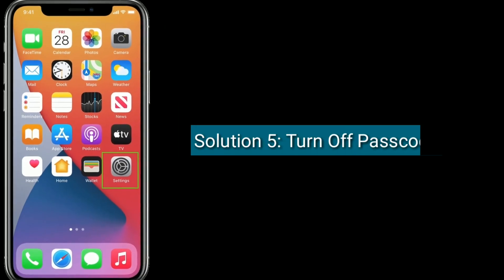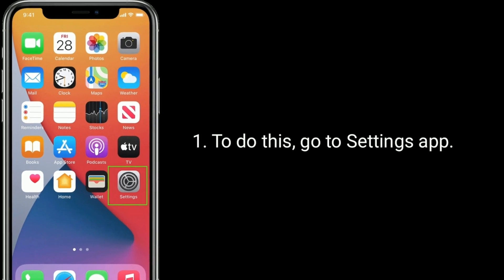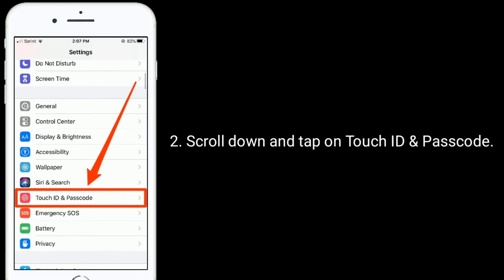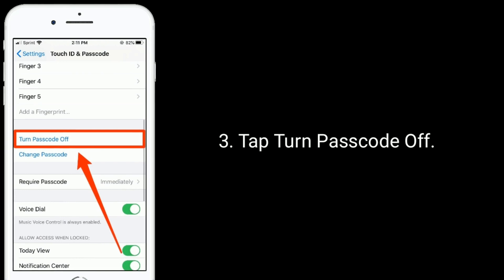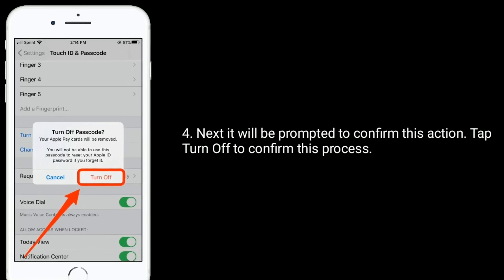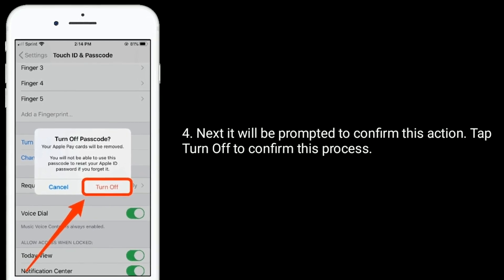Solution 5 is to turn off the passcode. To do this, go to the Settings app, scroll down and tap on Touch ID and Passcode, then tap Turn Passcode Off. You will be prompted to confirm this action — tap Turn Off to confirm.